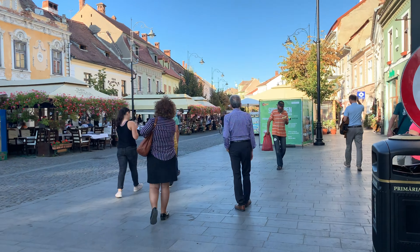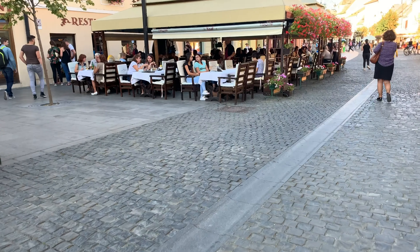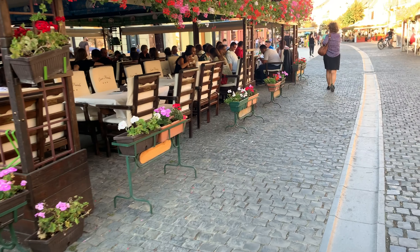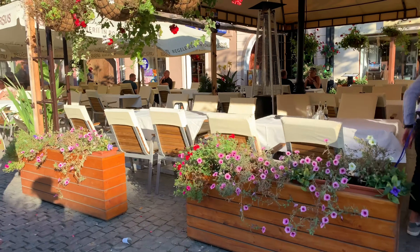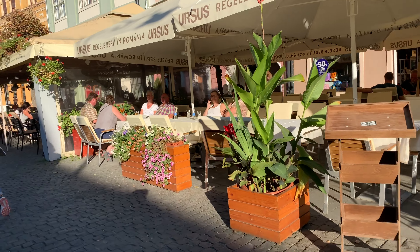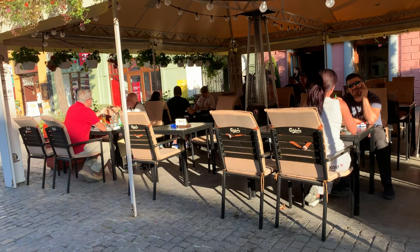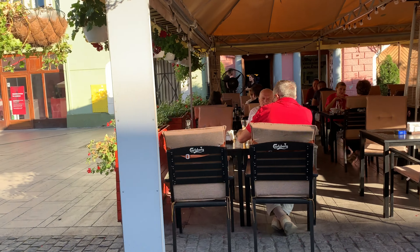Well, this is the center of Sibiu. It's got mostly restaurants. As you can see most people have water, coffee, soup, and beer.